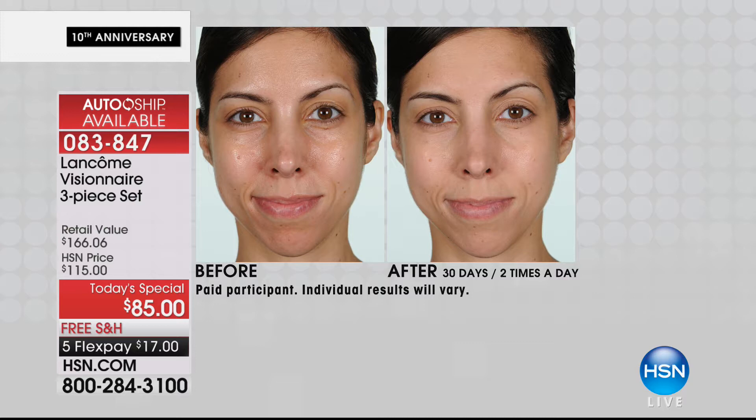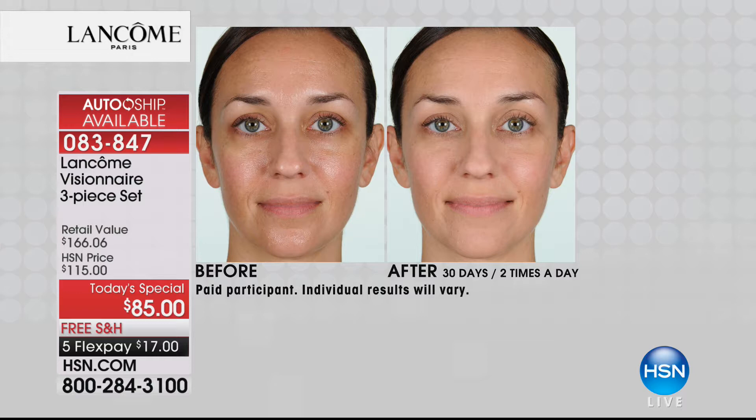In 30 days her skin looks so much brighter, so much clearer. Look at her lines on her forehead - younger. She looks like somebody turned the hands of time. Bobby said she almost looks like it's a picture of her daughter in the after. Mother and daughter - how much younger! Don't you want those results?